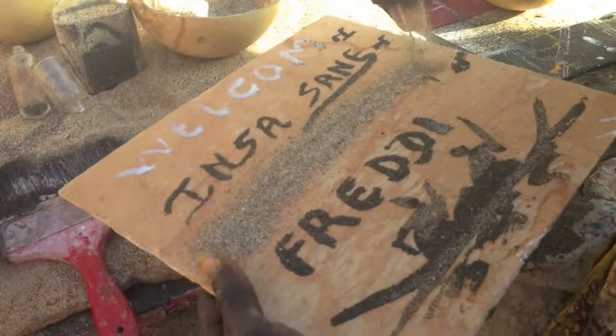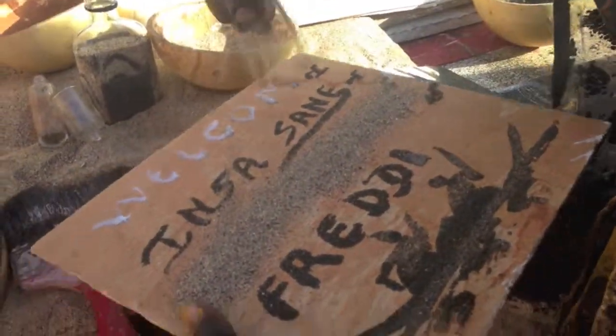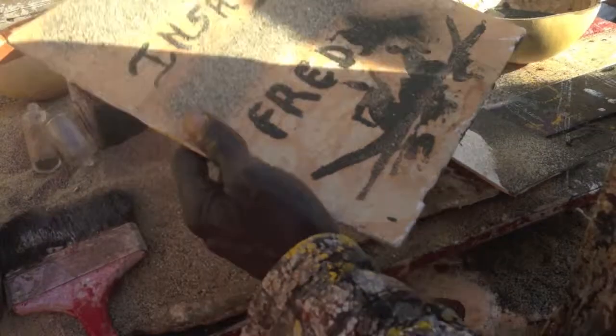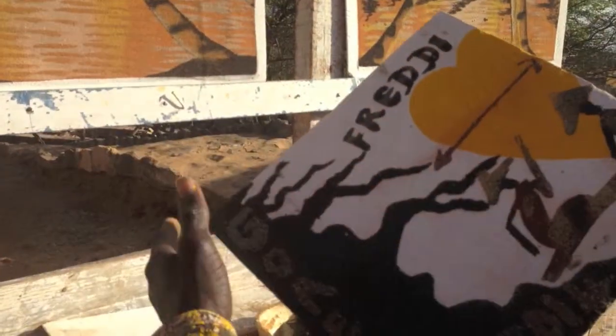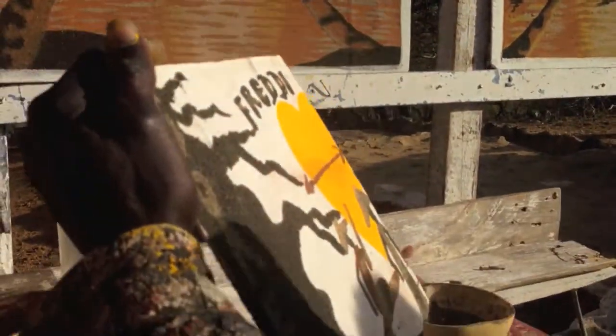Valley Island, welcome. And the baobab tree is strong — c'est la puissance — strength.